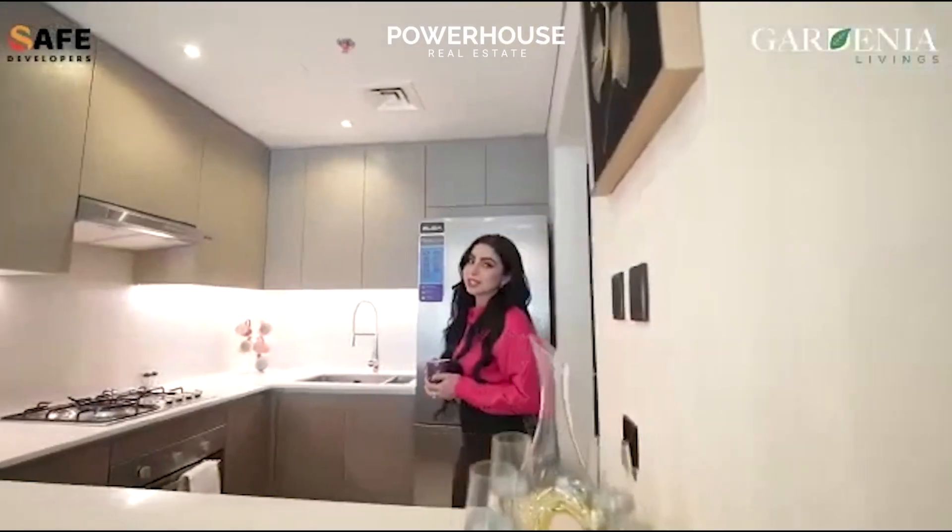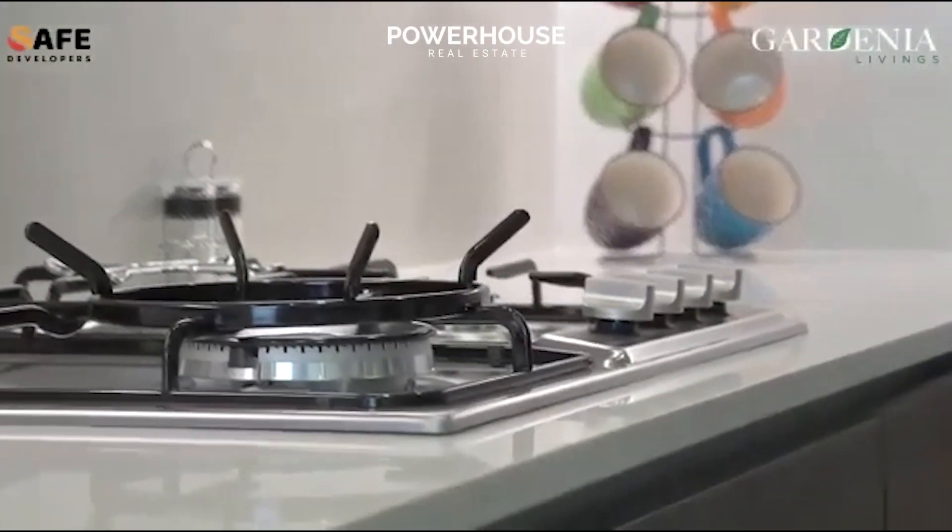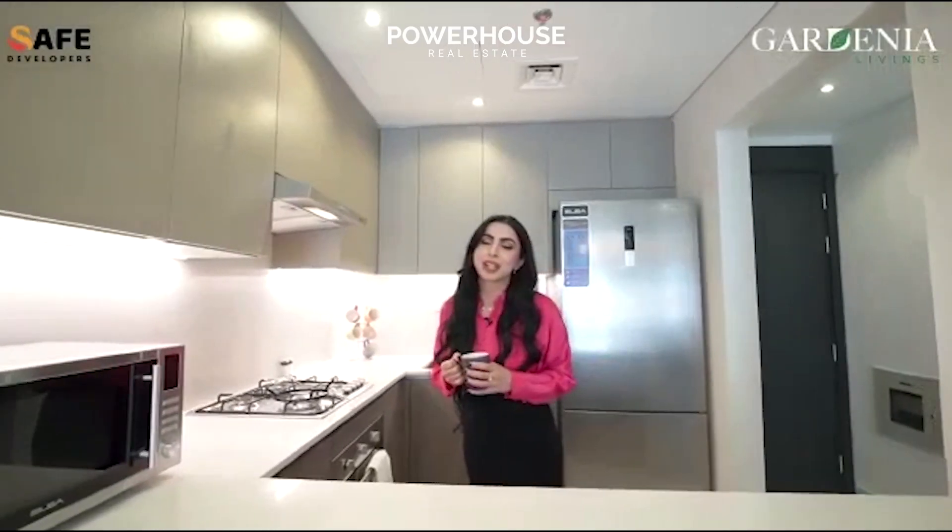All the apartments in this building come with an Italian kitchen, completed with European appliances, which is hassle-free for anyone who would like to move in.